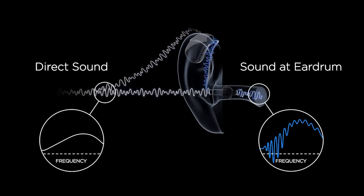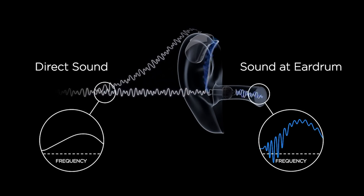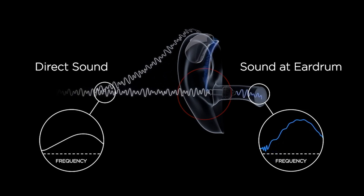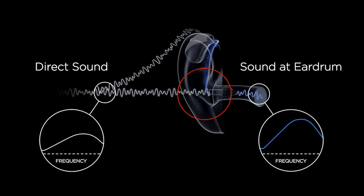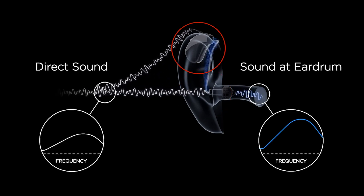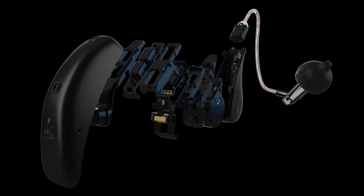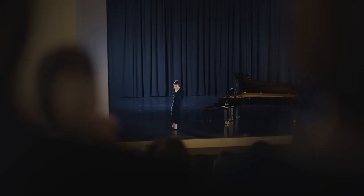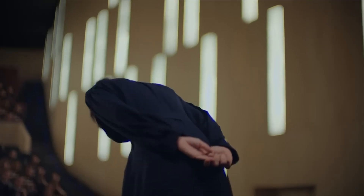What this does is actually reduce the comb filter effect, which is an artifact introduced into a signal when you have some natural sound entering your ear canal unaffected and then combining with the amplified sound coming in from the hearing aid. Windex also has a very good sound classifier system that can identify what type of acoustic environment you're in and switch your program settings to be more ideal for those environments.